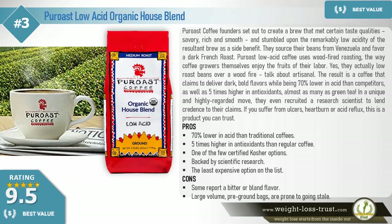Best value: Pure Roast low acid organic house blend. Pure Roast coffee founders set out to create a brew that met certain taste qualities — savory, rich, and smooth — and stumbled upon the remarkably low acidity of the resultant brew as a side benefit. They source their beans from Venezuela and favor a dark French roast. Pure Roast uses wood-fired roasting, the way coffee growers themselves enjoy the fruits of their labor.